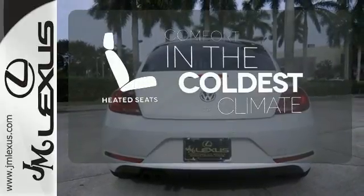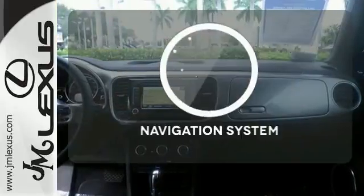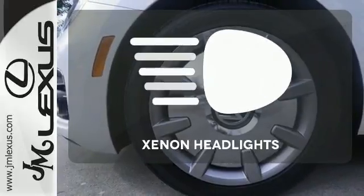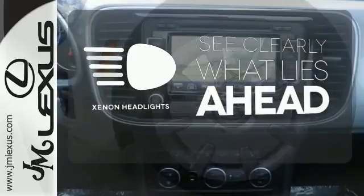The heated seats keep you comfortable no matter how cold it is. Feel confident getting from point A to point B with the navigation system. What lies ahead is much clearer thanks to Xenon Headlights.